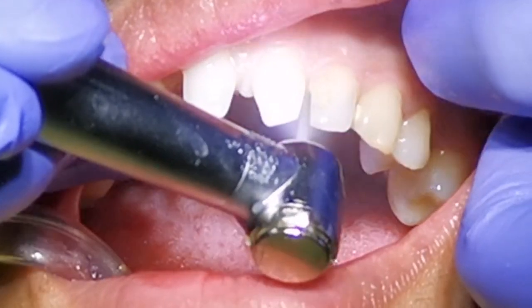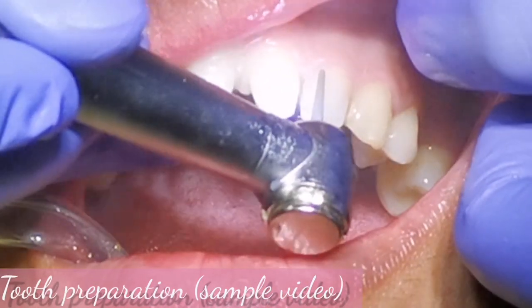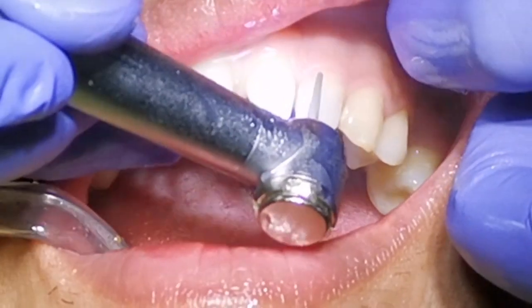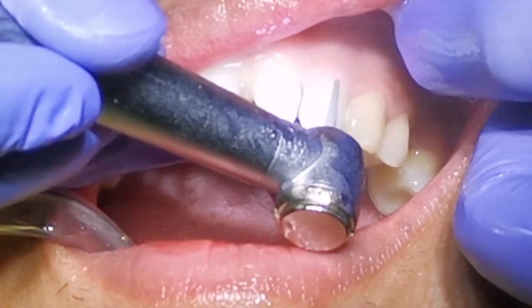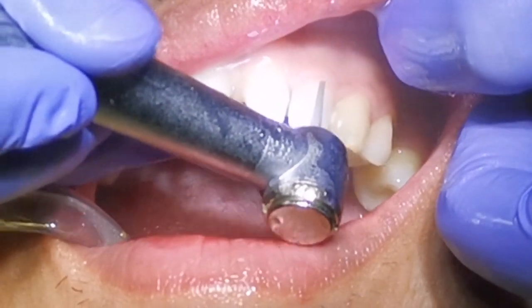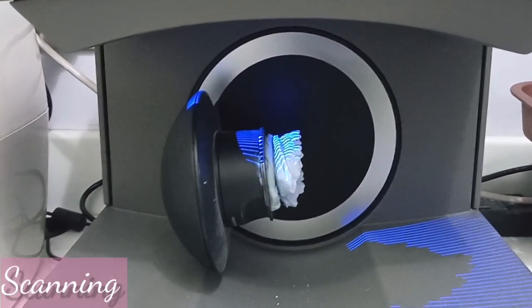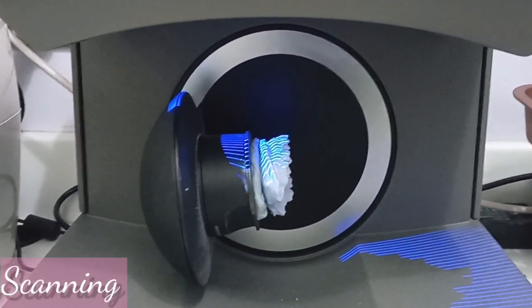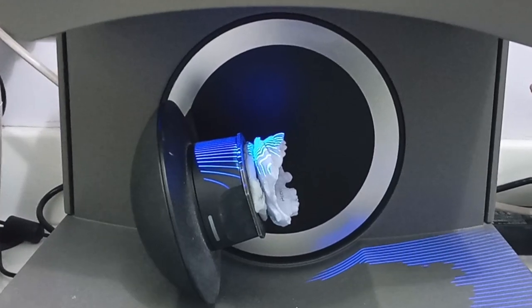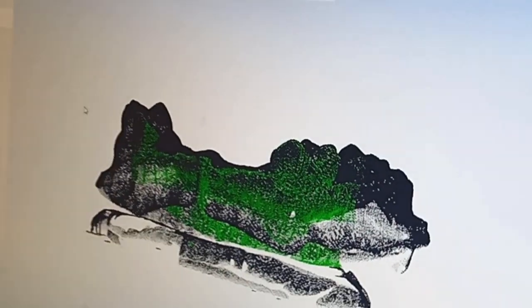After the root canal treatment and fiber post placement, tooth preparation is the next procedure. I reshaped the crown to accommodate the zirconia crown. Then I took an impression and sent it for scanning, where the physical cast model is converted into a digital 3D image. The 3D image of the teeth is then sent for designing the shape and size that fits the patient's preference and facial features.